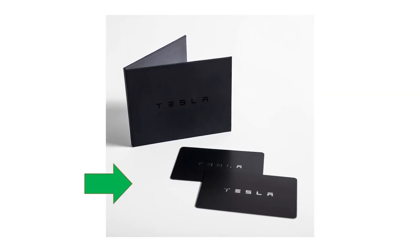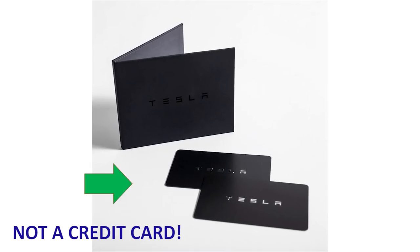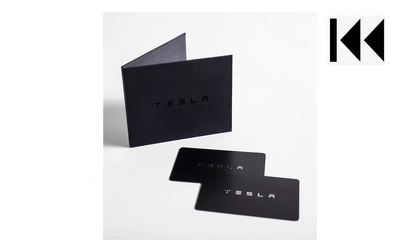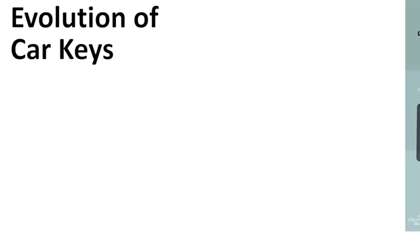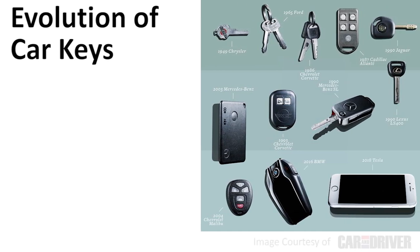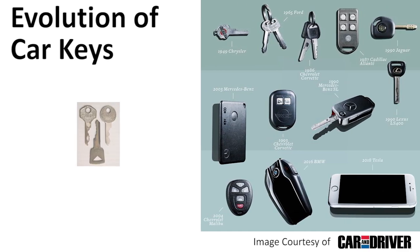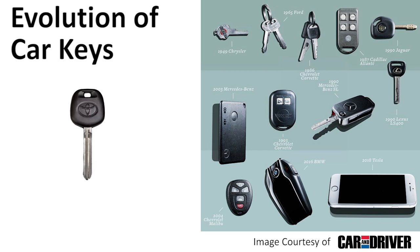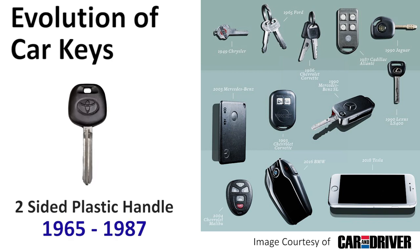Although it may look like one, this is not a credit or debit card. Let's rewind the clock and see how we've arrived at the Tesla key card. Car keys have evolved quite a bit over the years. The first car keys were standard internal cut metal keys similar to what you might use to lock the front door of your house. Later on, metal keys were upgraded with more comfortable plastic casings and double-sided cuts were added to give the user the ability to insert the key in either direction.